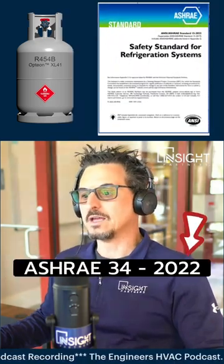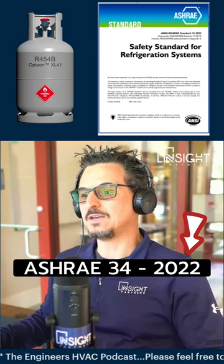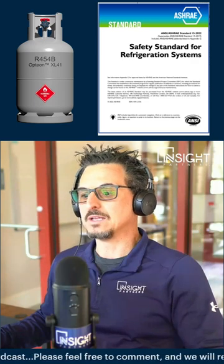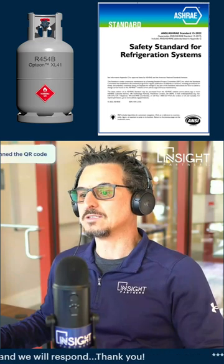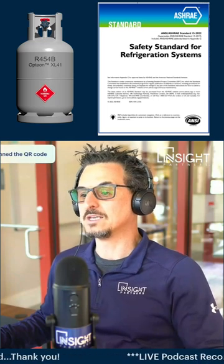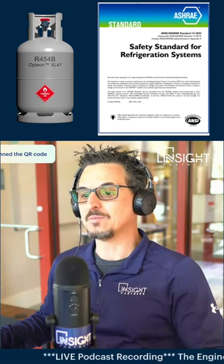ASHRAE 34-2002 is what's called the designation and safety classification of refrigerants. It describes a shorthand way of naming refrigerants and assigning safety classifications based on toxicity and flammability data.